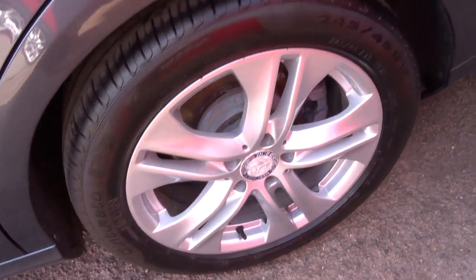Gorgeous multi-spoke alloys. Very sizeable boot with floor mats just there. You get more storage underneath, and underneath that we have the spare.